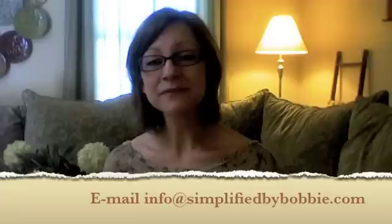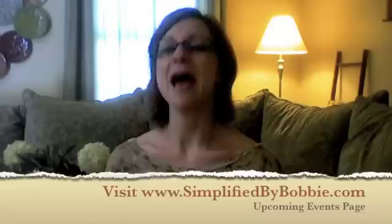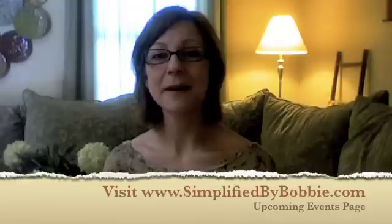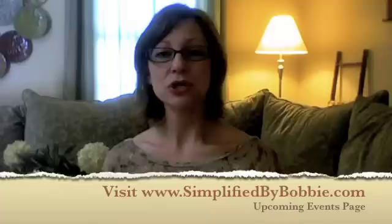If you have any questions, I am here for you. You can email me at info@simplifiedbybobbie.com, or give me a call at 717-632-7074. Visit my website at www.simplifiedbybobbie.com — all of these details are listed there. Just click on the Upcoming Events tab, read all the details, and click the event registration block. Fill out the registration form, enter all your information, and I will be in contact regarding payment. Easy peasy, we're done and we'll be good to go for the summer.